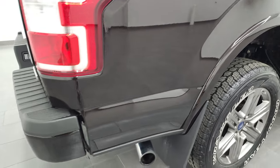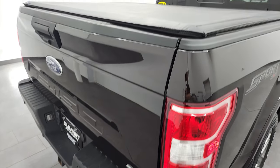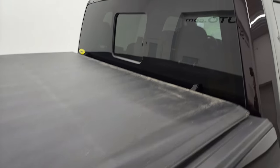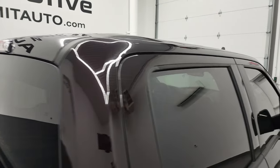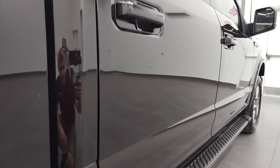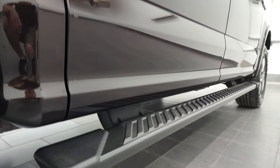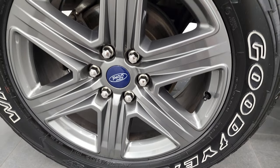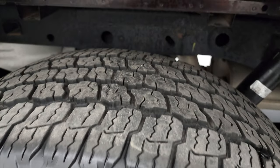I take these HD videos so if you are far away, or even if you're close by and you just cannot make the trip down but you're still interested in purchasing the vehicle, you can see the truck, hear the truck, and have confidence in the vehicle before you even get here. So when you do get here, there are absolutely no surprises, and you can make a smart and informed buying decision from wherever you're at. If this video helps you make that buying decision, let your salesman know you saw the video, that it was helpful, and that Brett sent you.